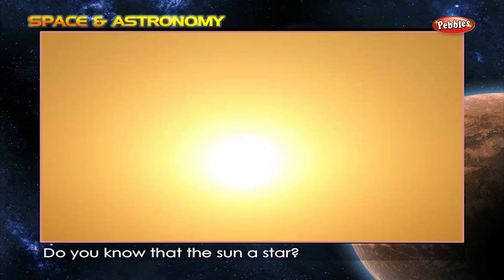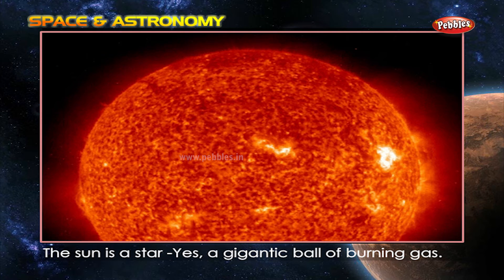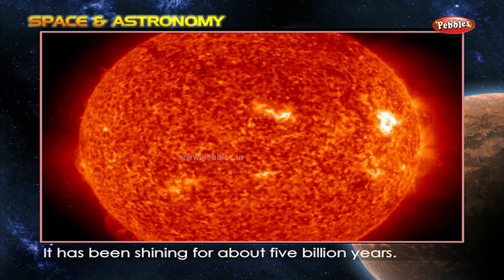Do you know that the sun is a star? The sun is a star — a gigantic ball of burning gas. It has been shining for about 5 billion years.